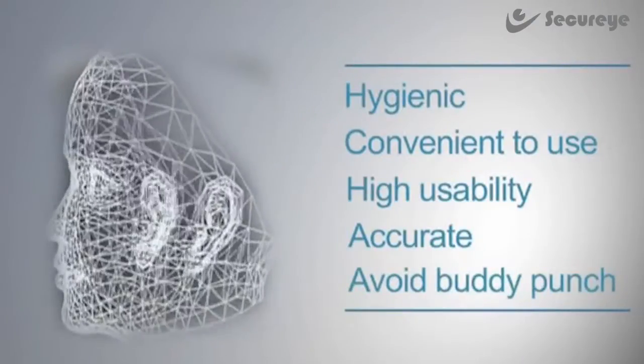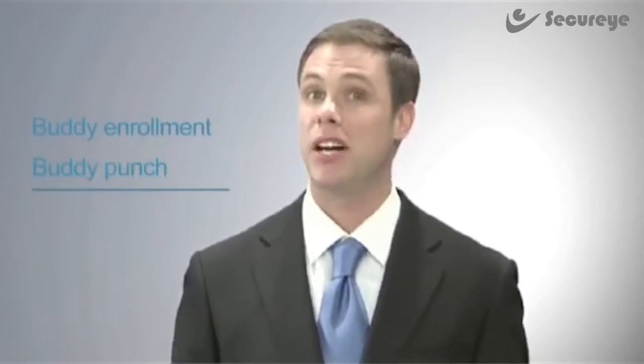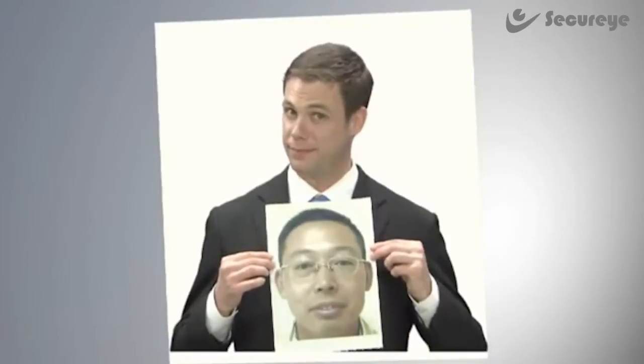Number five: against buddy punching. People have only one face, and identification can be tracked with a photo captured by the camera to avoid fake identification. In contrast, people have 10 fingers, making buddy enrollment and buddy punching possible.